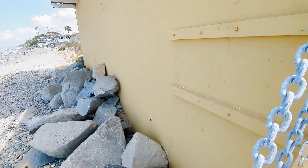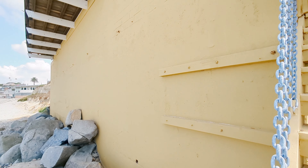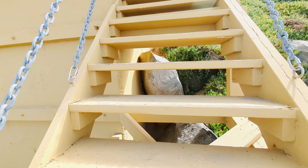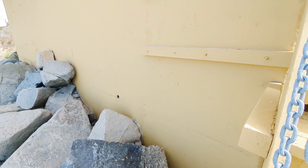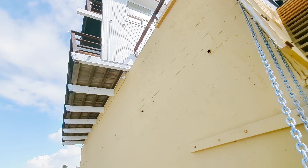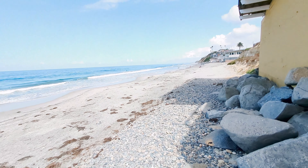Wow, all concrete. Nice — got drains and everything. The sellers got the permits, copies of the permits, when this was done. I think he said 1963. If that's just solid concrete, you should be in pretty good shape. But it probably means you're stuck with the existing.